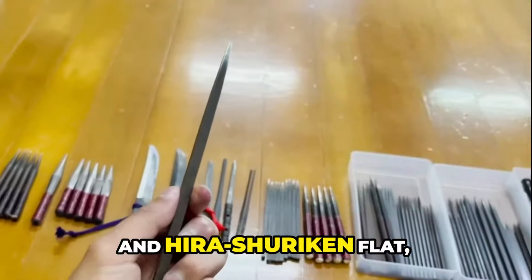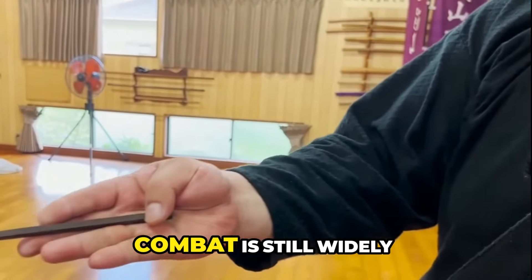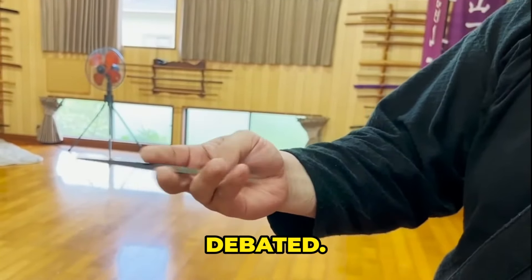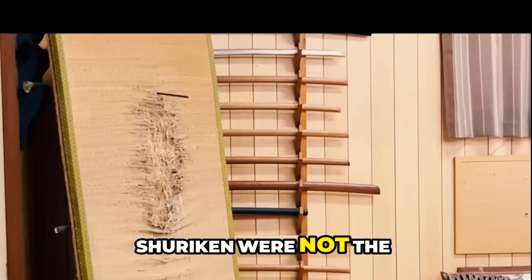Shuriken come in various shapes, such as bo shuriken, the straight blades, and hira shuriken, flat star-shaped blades. But their actual use in combat is still widely debated.